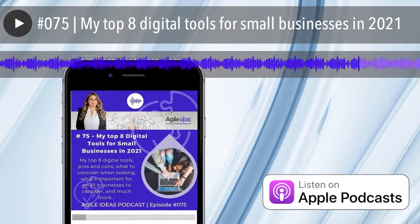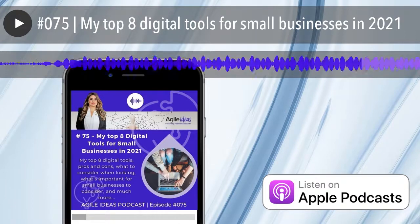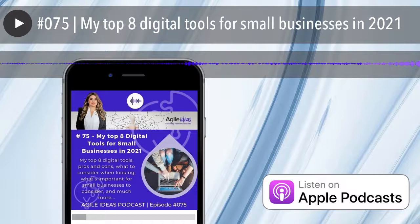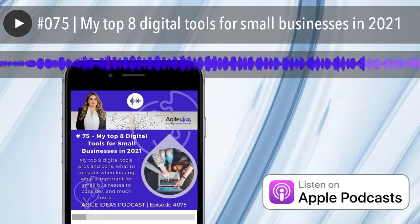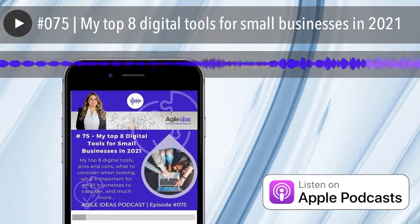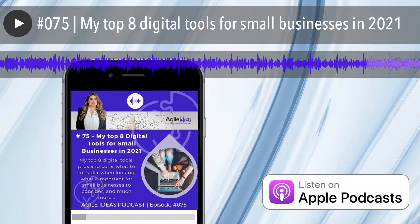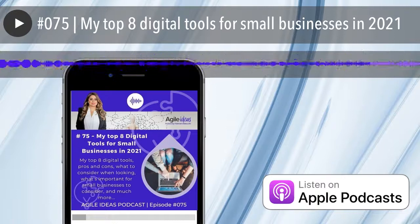So there you have it — my top eight digital tools for 2021 that I've been using quite religiously. They've been absolutely essential for the things that we're doing — I use them every single day and they've made a world of difference. A few things to consider as we wrap up: do not feel overwhelmed with the amount of choice out there. If you are a business or about to start a business, focus on a particular theme — perhaps per month or per week, depending on the speed at which you're growing your business.